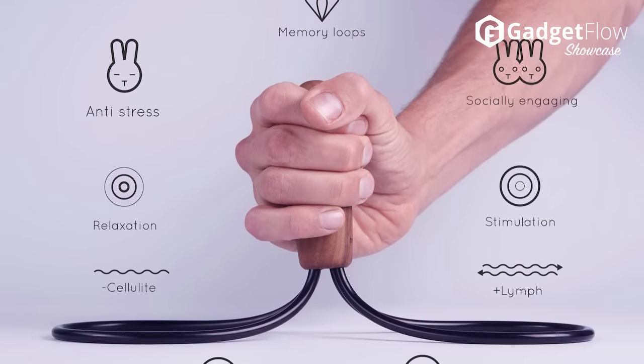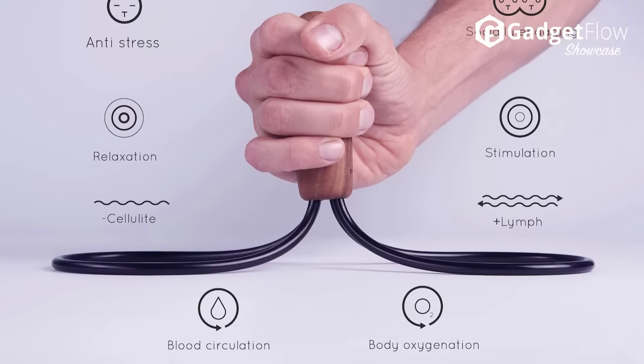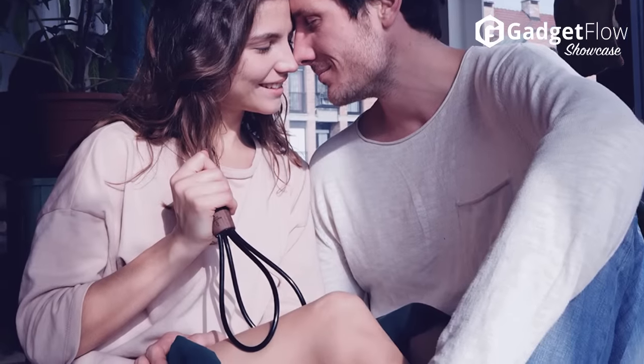Need to boost up your blood flow during your long office hours? Let Oto give you a hand. Need to relax after a long day? Oto can help with that too.